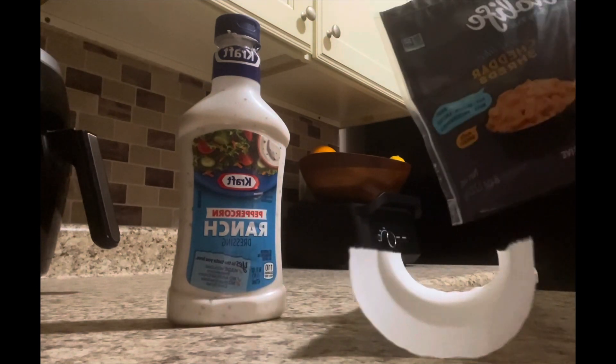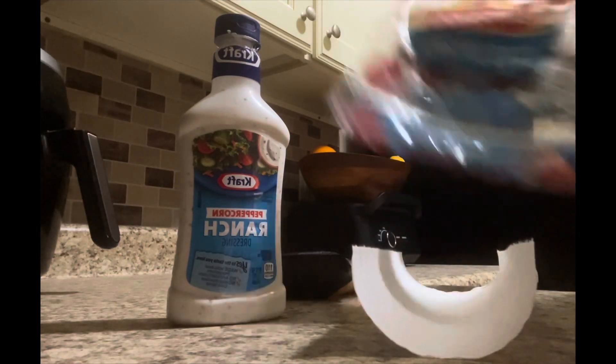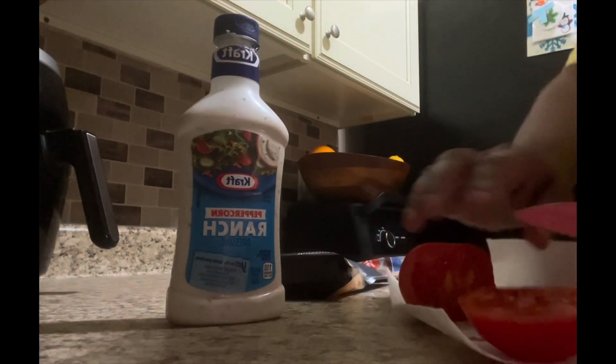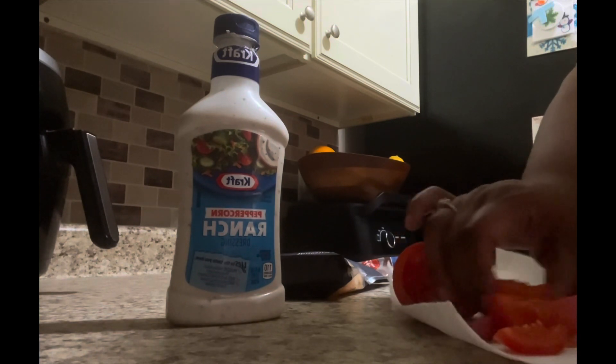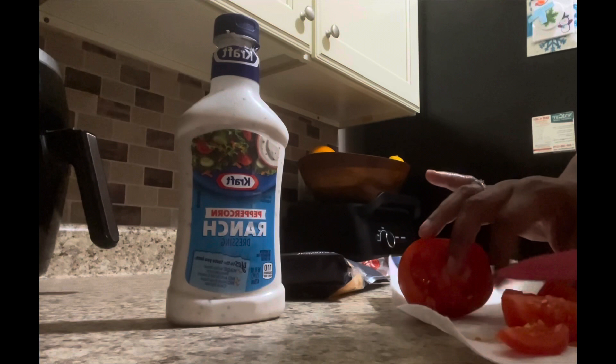Now it's lunchtime, and what I have for lunch is a vegan buffalo chicken sandwich — and it was really, really good. All I did was have a buffalo chicken patty, I added tomato, some vegan cheese, and some ranch dressing. It was really, really good.